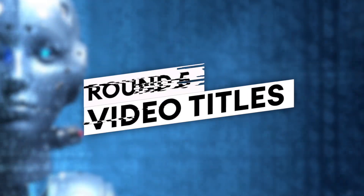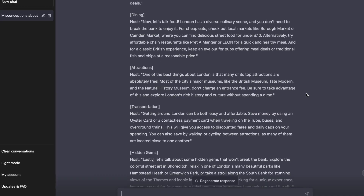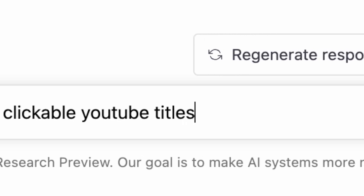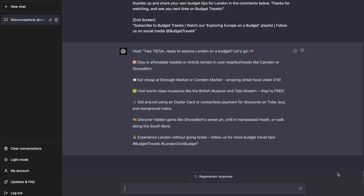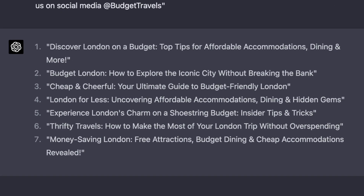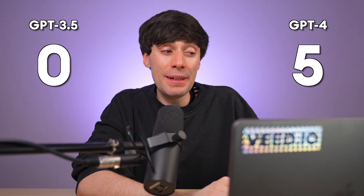Next, let's try to create some video titles. To make things fair, I'm going to use the GPT-4 script in both examples. In GPT-3.5, the prompt is: write me some clickable YouTube titles based on this script. It's given me 10 title ideas. Now adding the same prompt into GPT-4, it's actually only given me 8 titles to choose from, which are very similar to GPT-3.5 in terms of quality. So I actually think GPT-3.5 wins this round because it's given us more options.